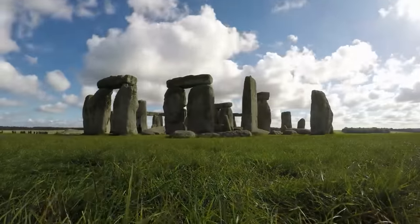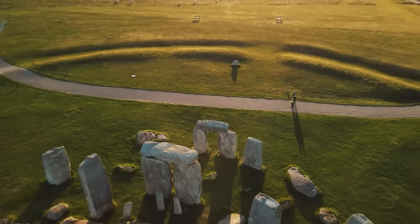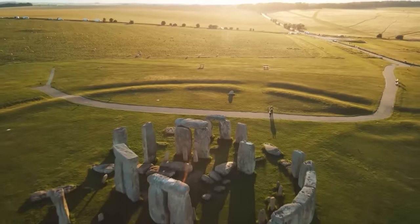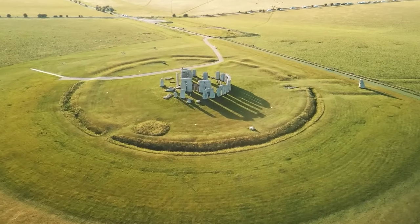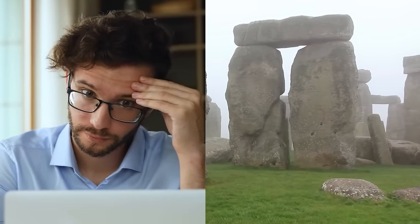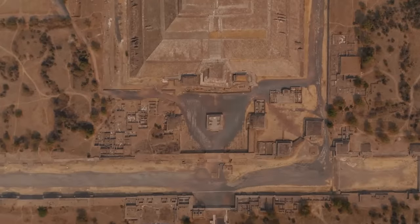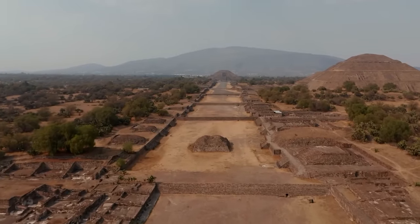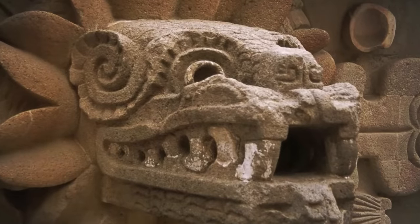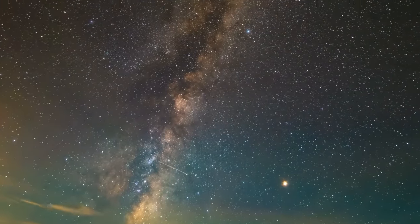Moving to Stonehenge in England, this prehistoric monument is another exemplar of ancient cosmic alignment. The arrangement of its massive stones aligns perfectly with the solstices, indicating deep knowledge of the solar cycle. These alignments might have been used for ceremonial purposes, agricultural planning, or as a way to mark the passage of time. Carlson also points to the ancient city of Teotihuacan in Mexico, where the pyramid of the sun, pyramid of the moon, and the temple of the feathered serpent form a complex that aligns with specific points in the sky.